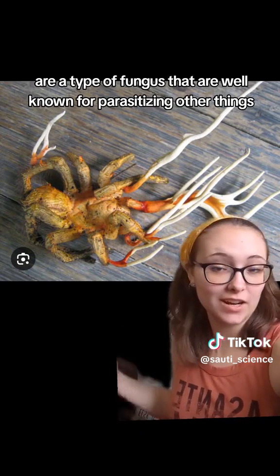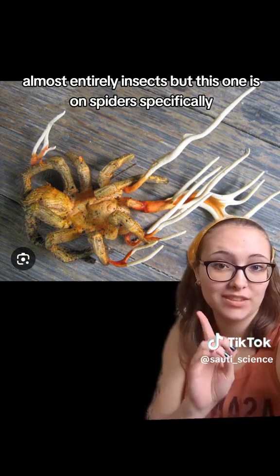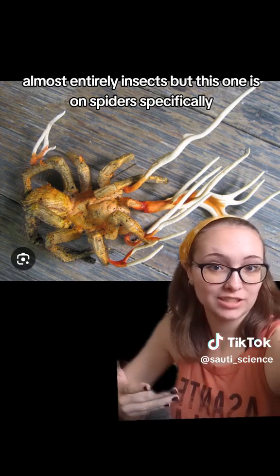Cordyceps are a type of fungus that are well known for parasitizing other things — almost entirely insects — but this one is on spiders specifically.